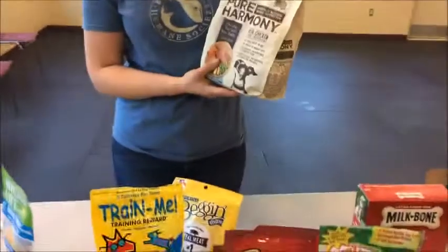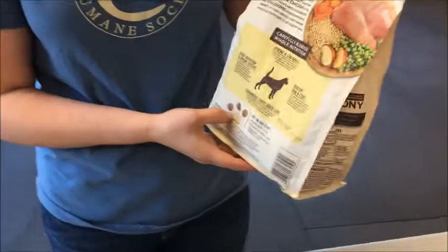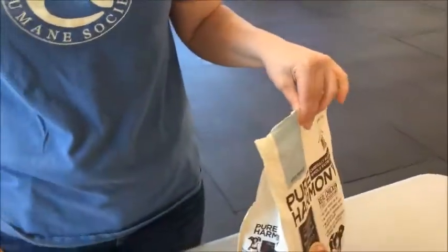If you have a dog with limited food tolerance and you're not sure what to try, look at the back of their dog food, find what protein they use, and anything in that same protein should be fine and safe for your dog.